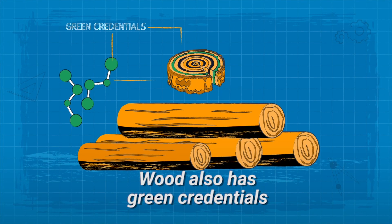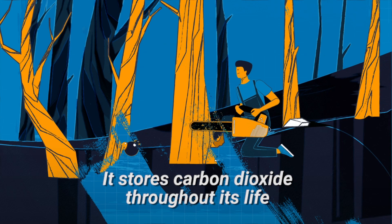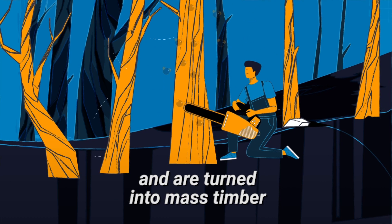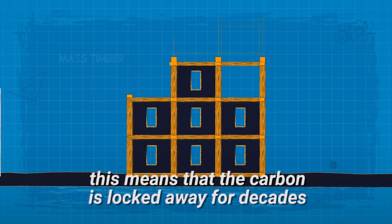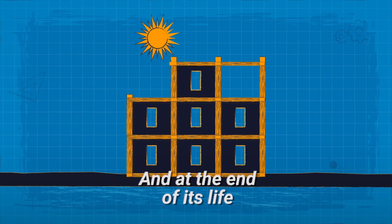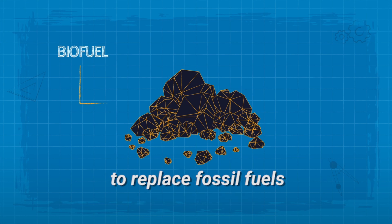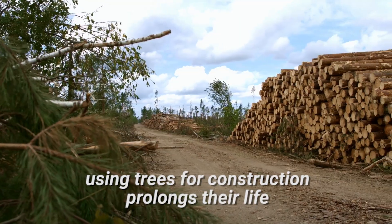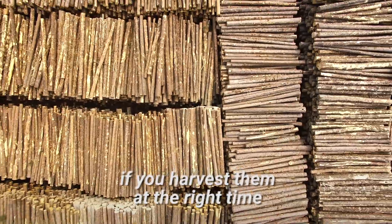Wood also has green credentials. It stores carbon dioxide throughout its life, so if trees are harvested at the age when they can't absorb more carbon and are turned into mass timber, the carbon is trapped. When a ply scraper goes up, this means that the carbon is locked away for decades. And at the end of its life, the timber can be used as biofuel to replace fossil fuels. Mass timber experts believe that using trees for construction prolongs their life by 100-200 years, if you harvest them at the right time.